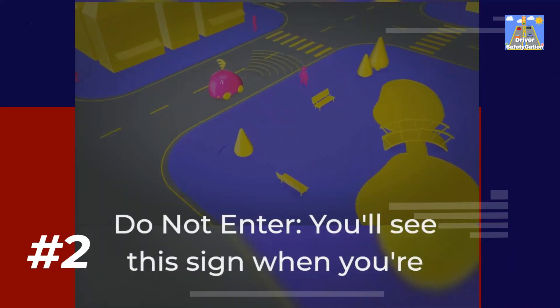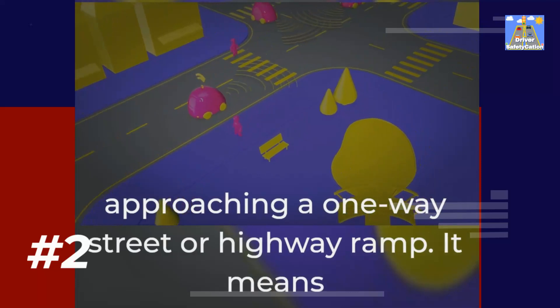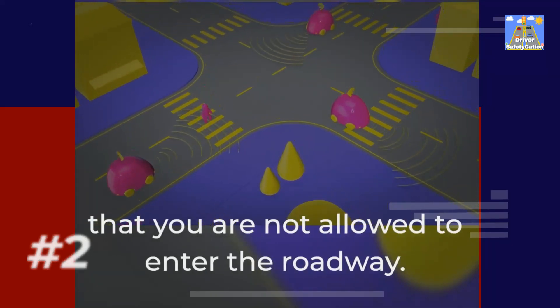Do not enter — you'll see this sign when you're approaching a one-way street or highway ramp. It means that you are not allowed to enter the roadway.